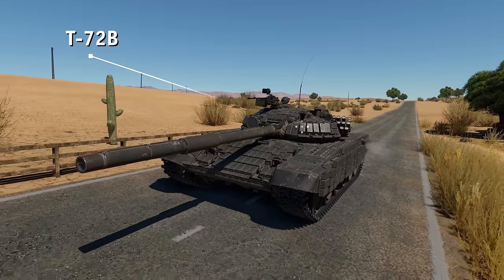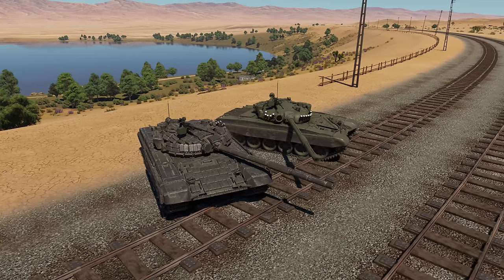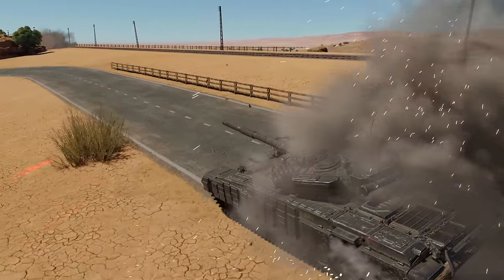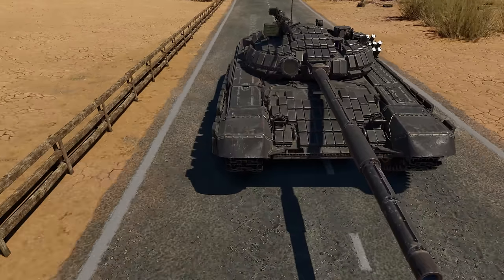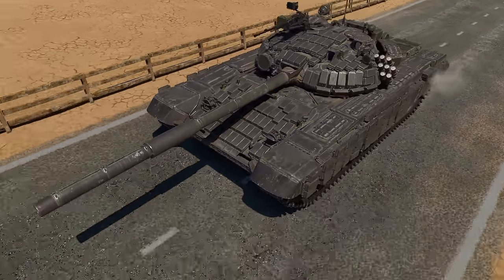The silver medal goes to the Soviet T-72B MBT, an upgraded variant of the legendary T-72A. The armor of this model is strong enough to protect the vehicle from sub-caliber munitions, and the Kontakt-1 ERA performs really well against HEAT projectiles.